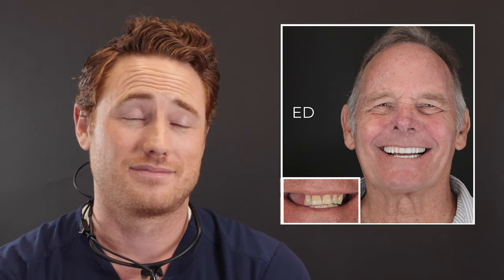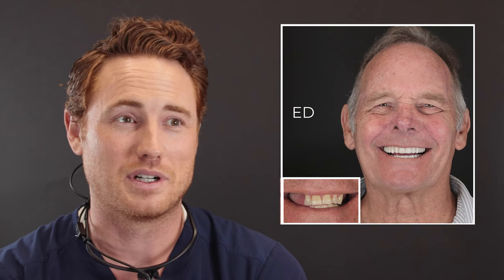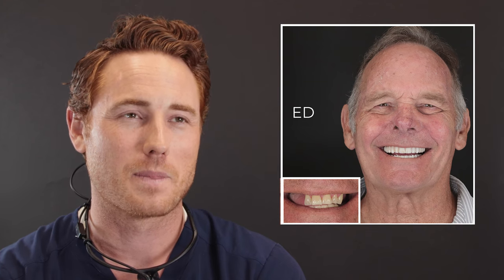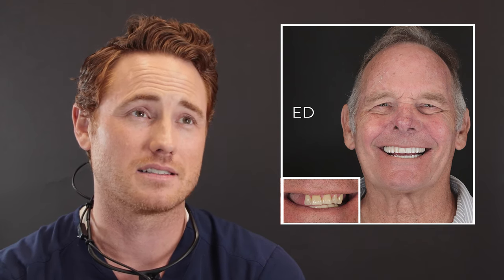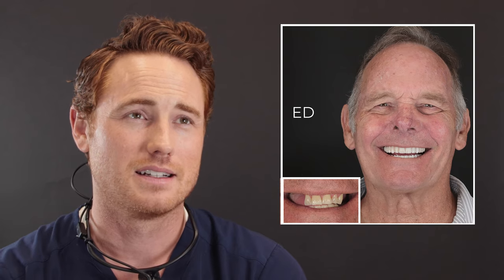Before you know it, he's got no teeth to eat with. And the thing that got him to finally do it is not breakfast every morning or lunch every afternoon or dinner every evening — it's his grandchild saying, 'Grandpa, where are your teeth?' And that did it. It's an emotional decision to fix these things that solves a bunch of functional problems. It's an emotional journey because we're all insecure. He included — clearly by his reaction to his grandchild commenting on his missing teeth. And then to see that come full circle right after surgery, he gets to see himself with teeth again for the first time in years.